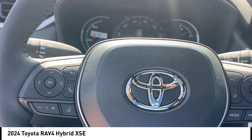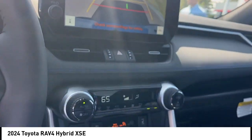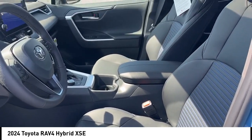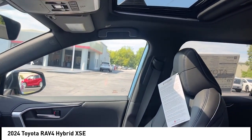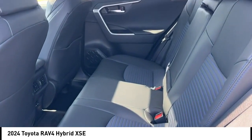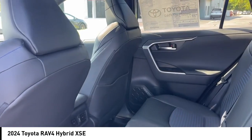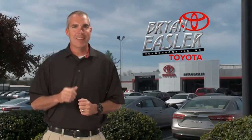Take this vehicle for a spin and see why so many shoppers are now proud owners. Come explore the scope of this vehicle today.